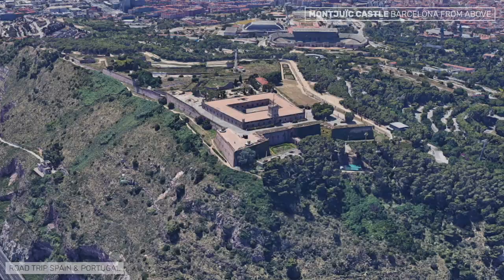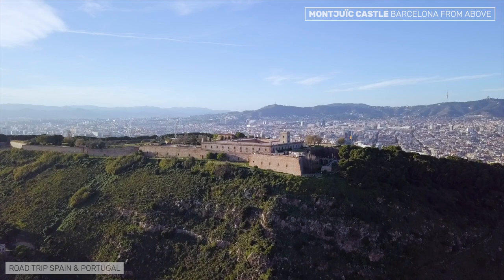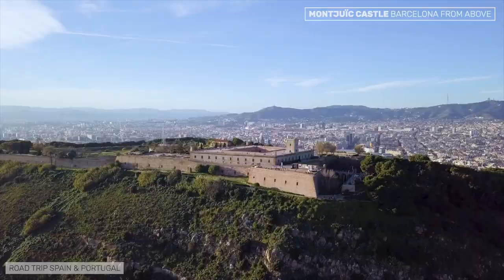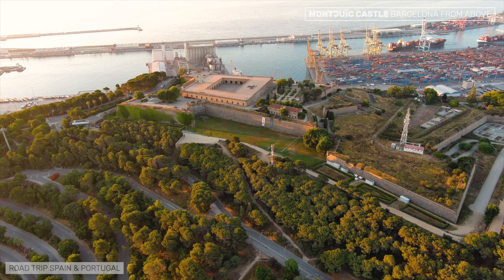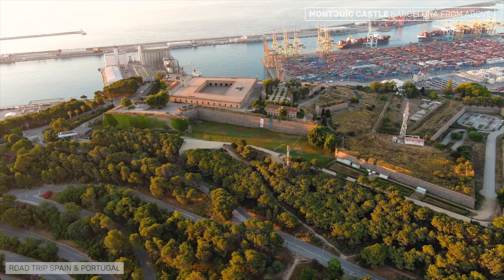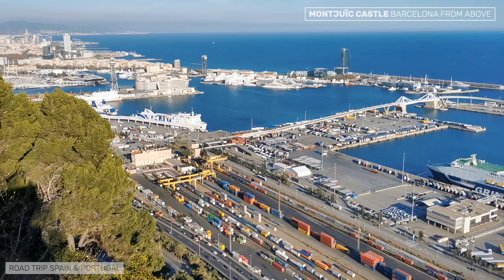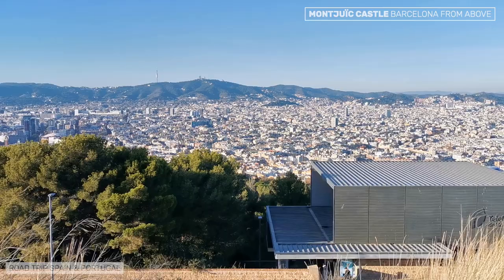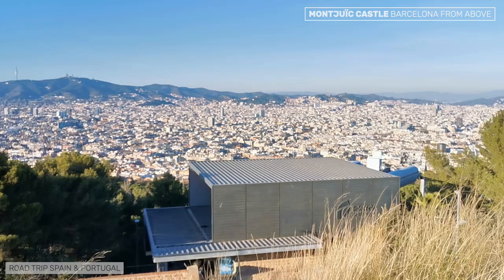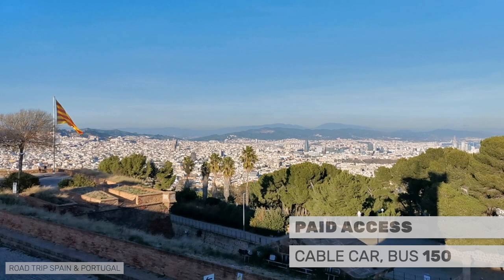We return to Montjuic Mountain because at 173 meters above sea level, at the top of the park, stands an emblematic fortress: the Castell de Montjuic. The castle's current appearance dates back to the 18th century, after renovations due to damage caused during the War of the Spanish Succession. With a privileged location, it enjoys a full panoramic view of the city of Barcelona and extensive control of access from the sea. Access to the castle is paid, but you can enjoy views of the port from the free viewpoints outside. You can get there by cable car or bus 150.